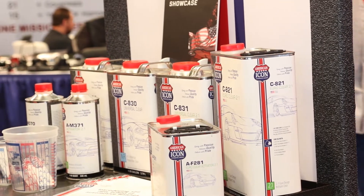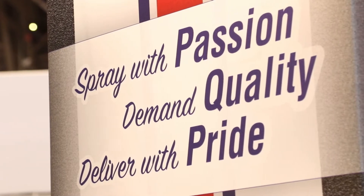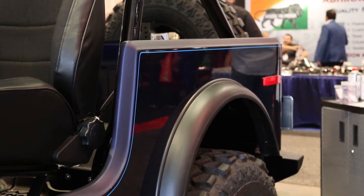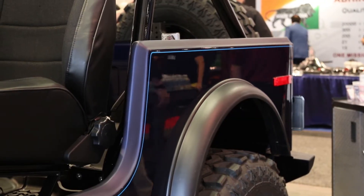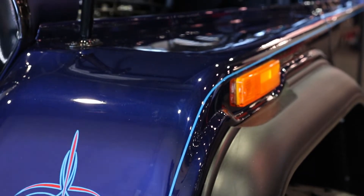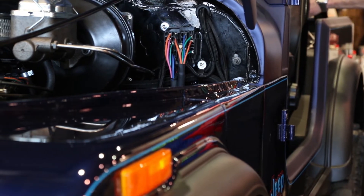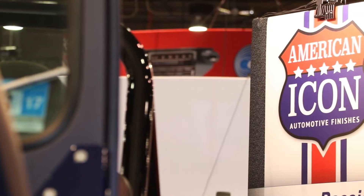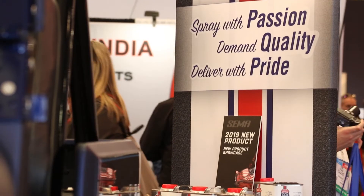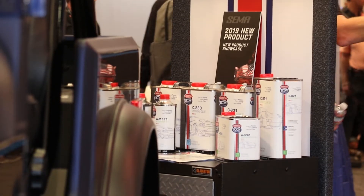What really separates your clear coat from others in the industry? There are a lot of clear coats in the marketplace. We based our criteria on products that are super user-friendly, high quality, with great UV protection, durability, and great buff ability — because we're dealing with custom and restoration type finishes. Those are the main components, and after that it should earn its own reputation in the marketplace.